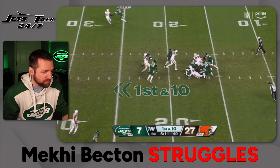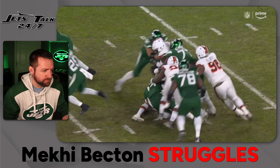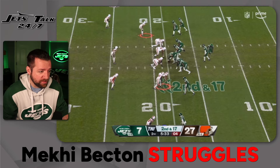This is the sack. Mekhi Becton gets smoked on a little inside move by Myles Garrett — a little stutter step, doesn't stand a chance. Trevor Simeon, good night. Just never had a shot. Miles Garrett's incredible. I don't want to disregard the fact that Mekhi went up against the best pass rusher in the league, or one of the most technically sound pass rushers in the league. But it's not like they didn't give him a lot of help — he just got his cookies stolen from him.